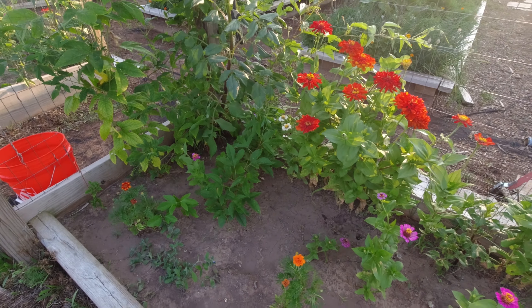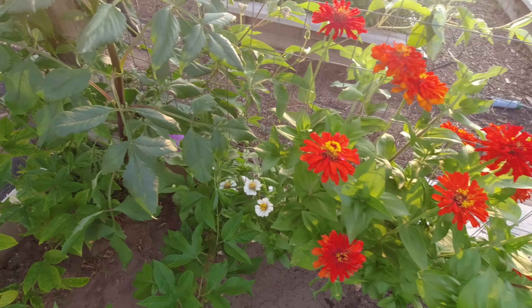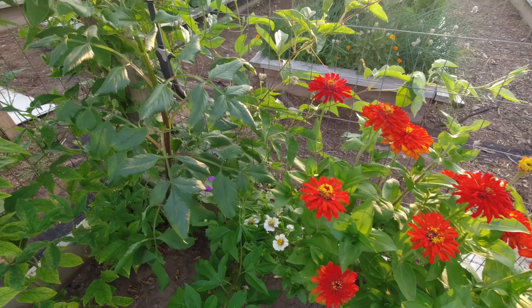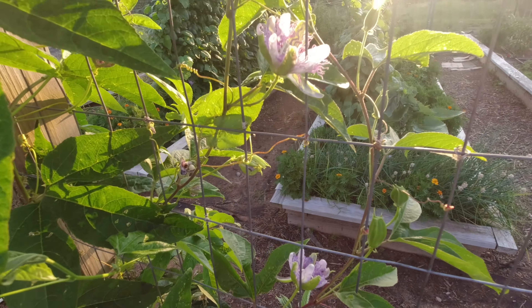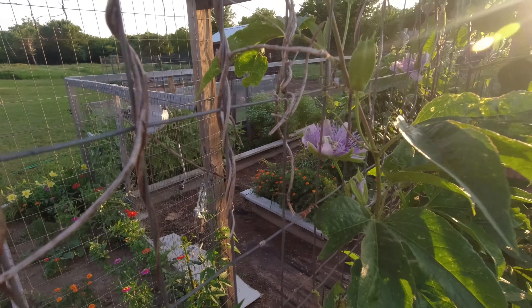There's cantaloupe every six inches. I tried to put them by the emitters on my watering system so they would grow. These big vines came up as volunteers and I'm pretty sure it's cantaloupe — the leaves look the same, they're just bigger. Look at all the blooms in there — every one of those blooms could be a cantaloupe.